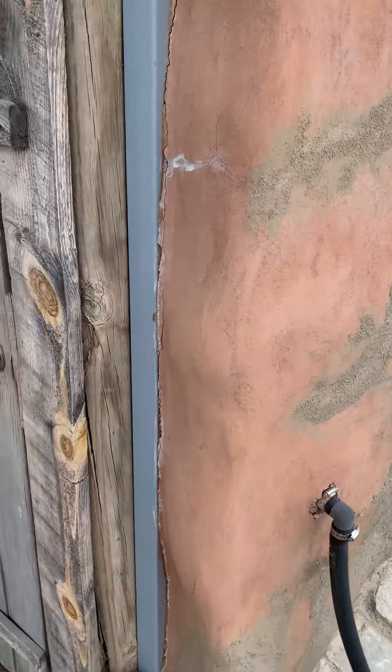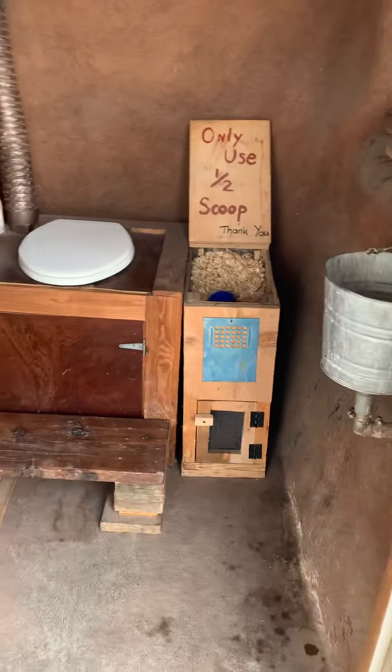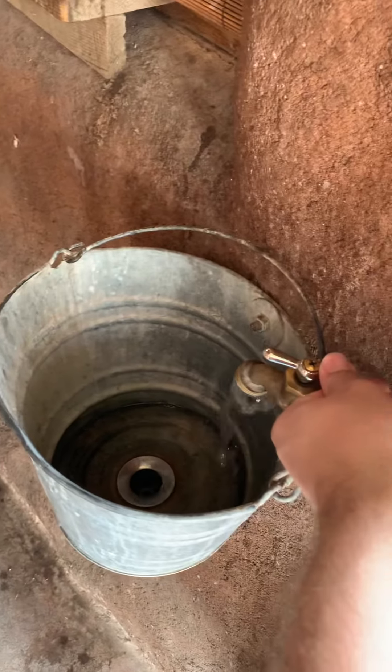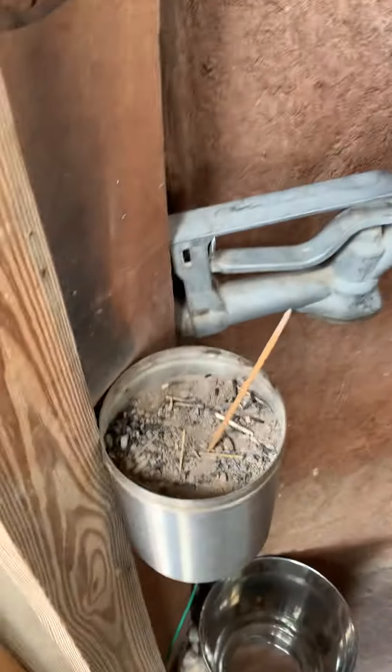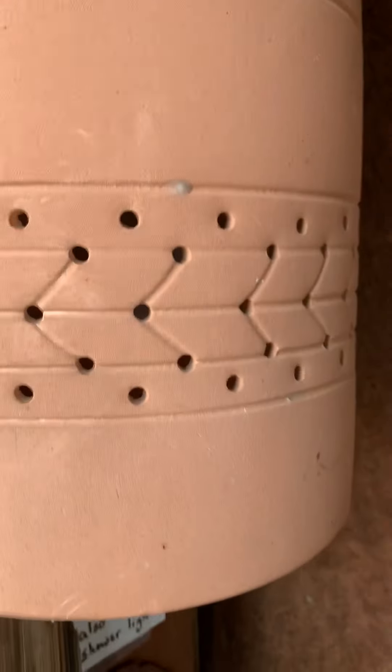This is the outhouse — compost toilet. Shavings. It's pretty cool. Got a little run of water here to wash your hands. Burning some incense for the little stinkers. Sconce lighting.